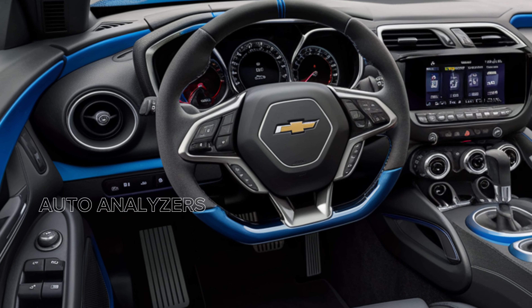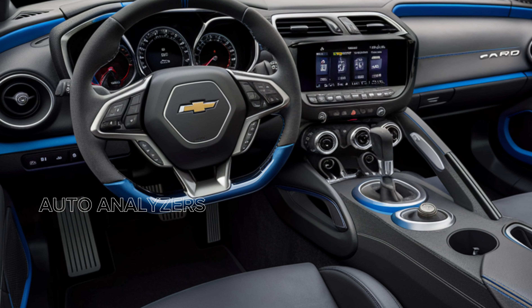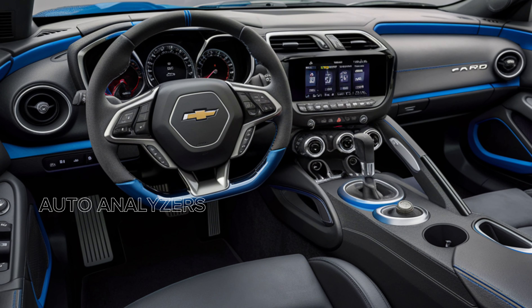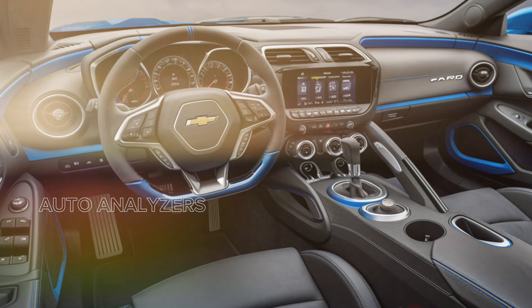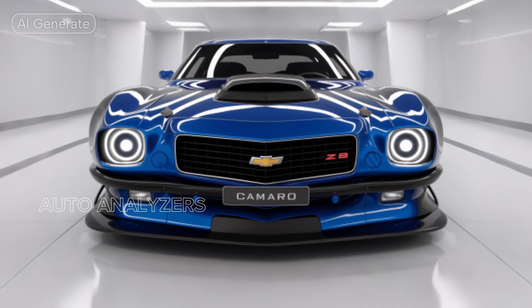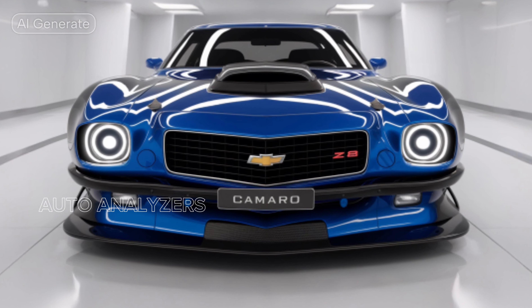The aerodynamic enhancements, including a prominent front splitter and rear spoiler, not only contribute to its striking looks but also improve downforce at high speeds. The available carbon fiber package further reduces weight and enhances performance, making the Z/28 not just a beauty but a beast on the track.